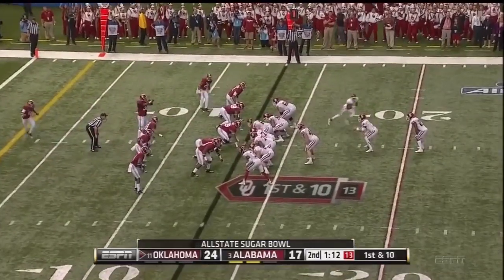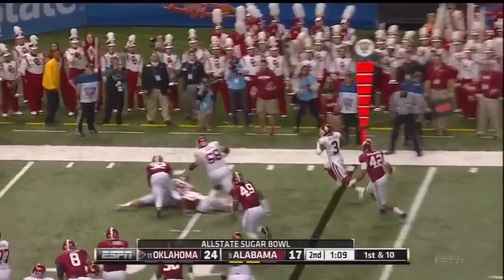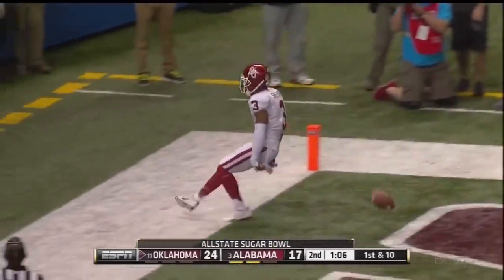Oklahoma looking to grab command of the game here before halftime. Shepard — touchdown, Oklahoma! The Sooners take the lead.